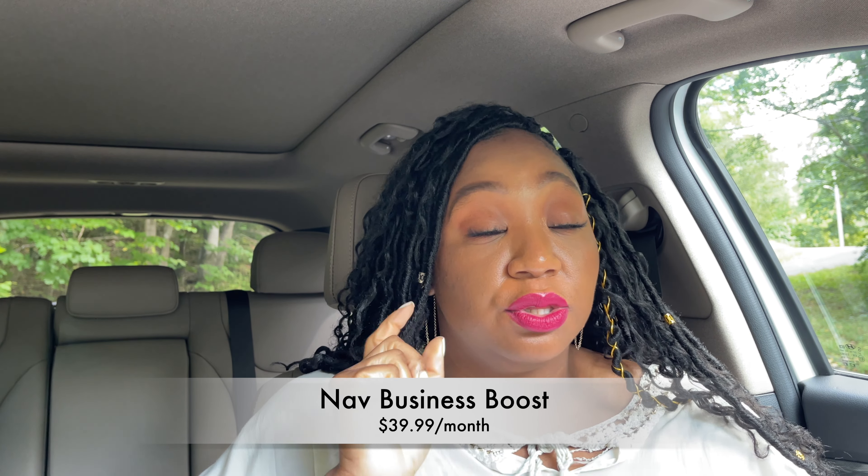With NAV Business Boost, it is $39.99 a month. You get pretty much everything you would get in the free version, but there is one particular thing the Business Boost account offers that the free version does not — the business credit trade line reporting. That is what you want; that's the whole point of why we're doing this. With the Business Boost option you get that trade line reporting on a monthly basis to help you establish your business credit.